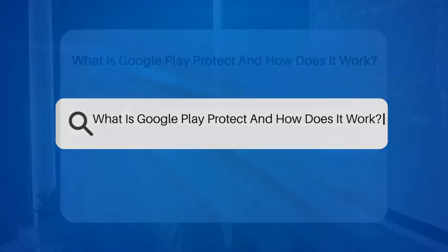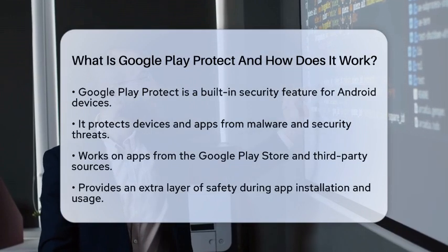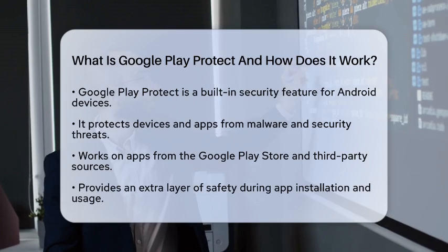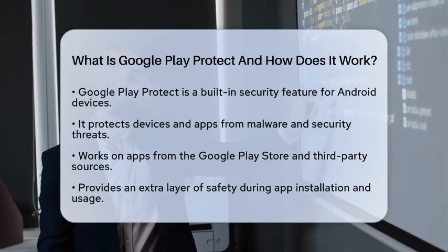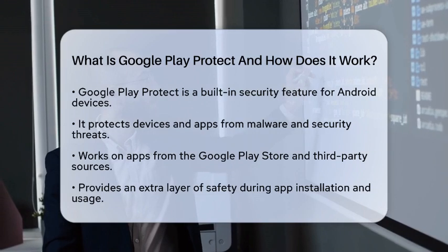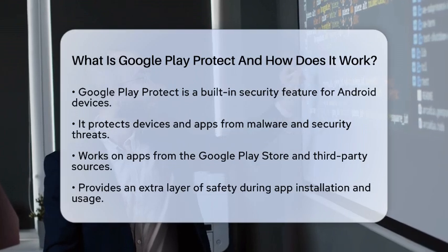What is Google Play Protect and how does it work? Have you ever wondered how your Android device stays safe while you download apps? Google Play Protect is a built-in security feature that helps protect your Android device and apps from malware and other security threats. It works on apps downloaded from the Google Play Store and those installed from other sources, adding an extra layer of safety when you install and use apps on your device.